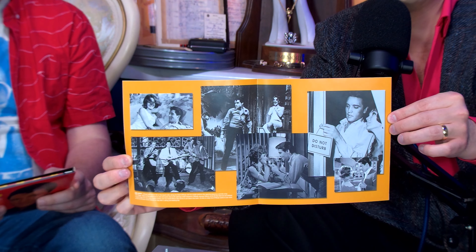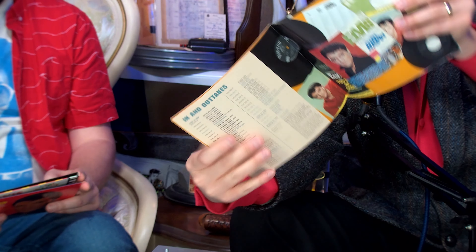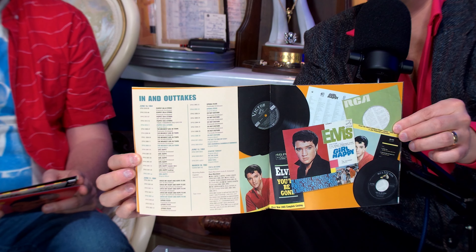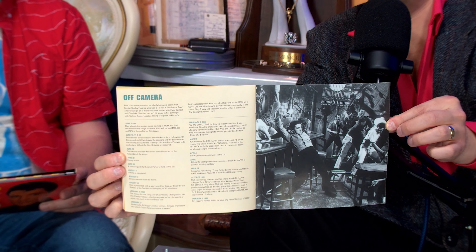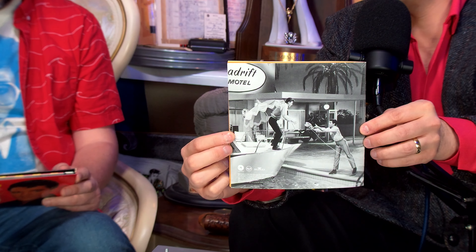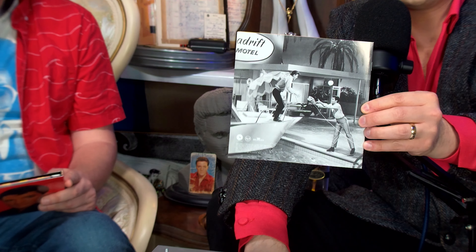On side two we've got: Cross My Heart and Hope to Die, The Meanest Girl in Town, Do the Clam, Puppet on a String, I've Got to Find My Baby, and bonus song You'll Be Gone. In this context, Do the Clam is a freaking epic — it's three minutes and nineteen seconds, by far the longest song on the album, though it's been edited that way in the opposite direction.